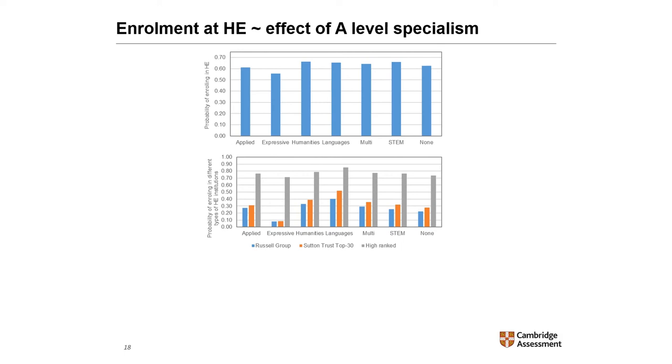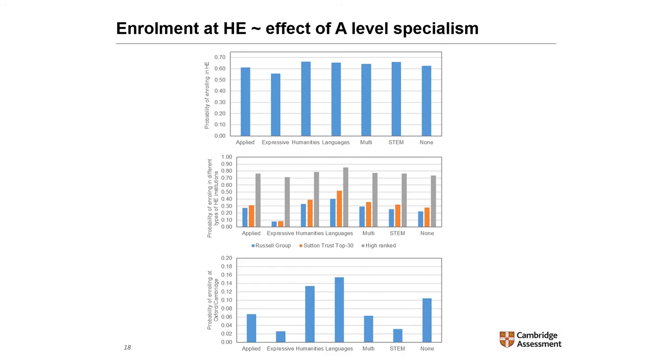The effect of A-level specialism was a bit different for students enrolling at Oxford and Cambridge. Students with no specialism were more likely to enrol at Oxford or Cambridge than students specialising in STEM subjects, and students specialising in languages and humanities were the most likely to enrol at Oxford or Cambridge. Remember that we are taking into account students' characteristics like gender, A-level performance, school type, and deprivation when looking at the effect of specialism.